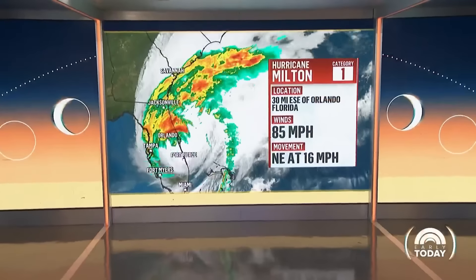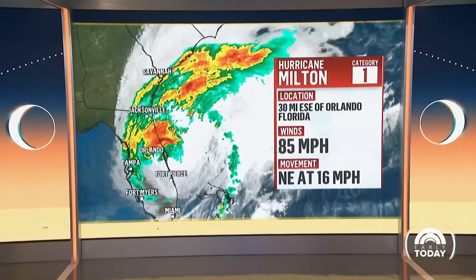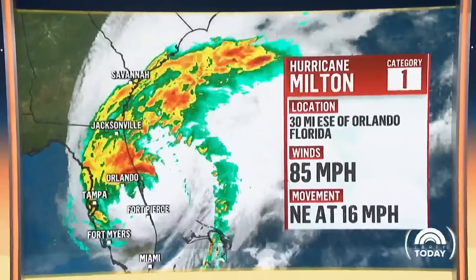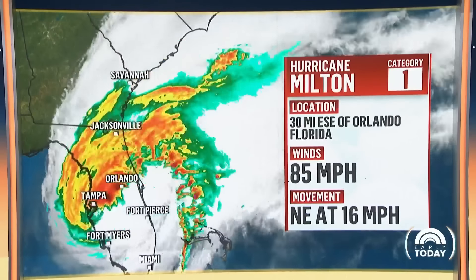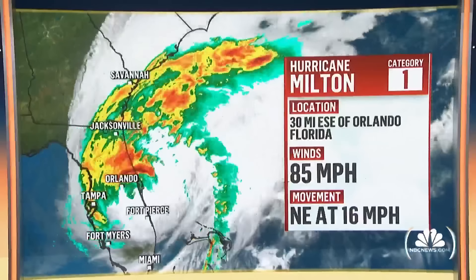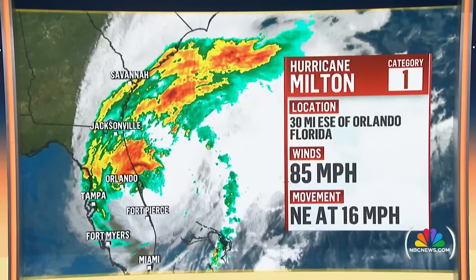We saw rainfall totals near 20 inches in some spots, so feet of rain, and we're continuing to see that rain falling. This is the latest on Milton. We're looking at the winds at 85 miles per hour. It's weakened to a Category 1 storm, but still brings very torrential rainfall to portions of northern and central Florida. It's moving to the northeast at 16 miles per hour.